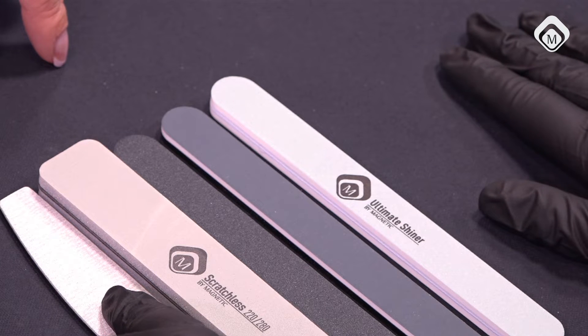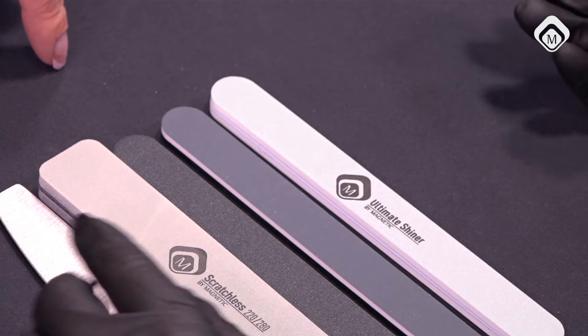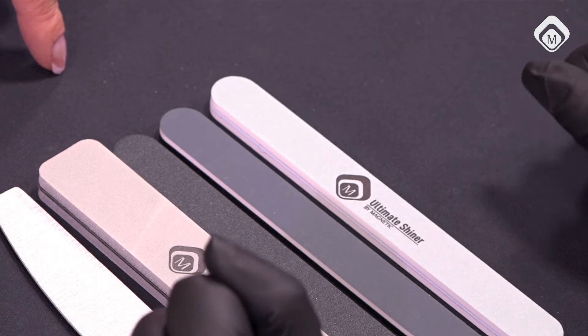First, I have here the 180-grit file. This is the file you can start with for shaping the edges, or maybe surface filing if needed. I prefer to use one especially when buffing to a high shine — use a 180-grit file that has already been used a couple of times. Well, that's not really hygienic... But I'm talking about competition. Or if you have a file system with a file for each client, you can use one that was used once before because it's crazy to throw them away after one time. A used 180-grit is actually more like a 240 — it gets softer and softer, so the scratches are less and less.